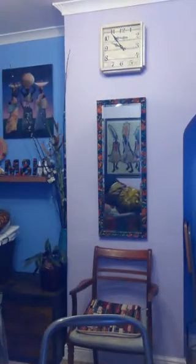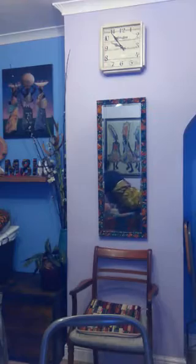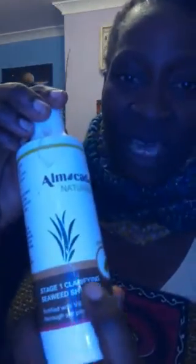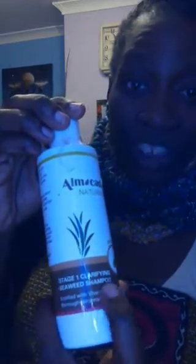If you can get hold of Almocados shampoo, let me show you one — this is the Almocados cap shampoo. It says 'clarification stage one: clarification seaweed shampoo.' This does the job for me and replaces the apple cider vinegar and bicarbonate of soda solution for removing lint.